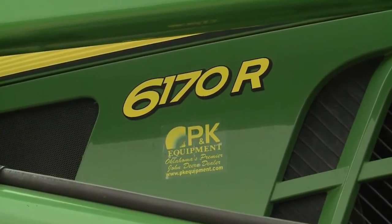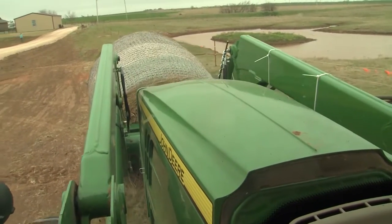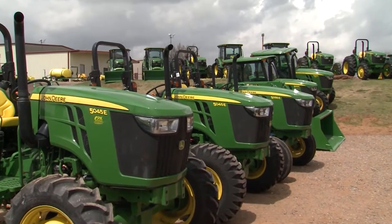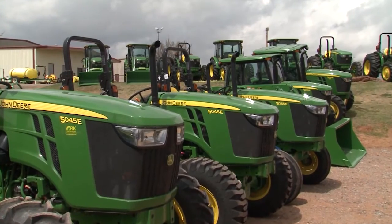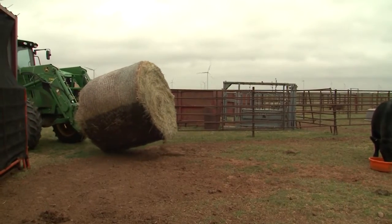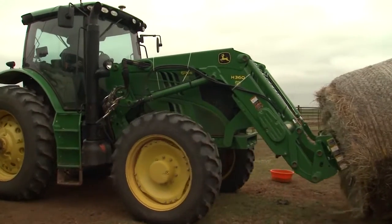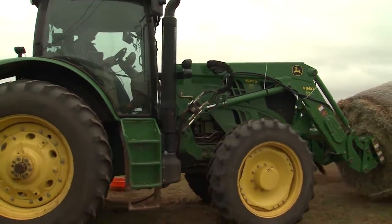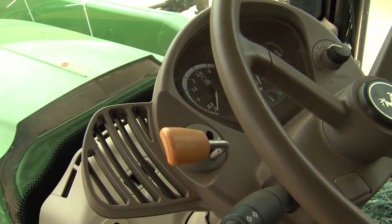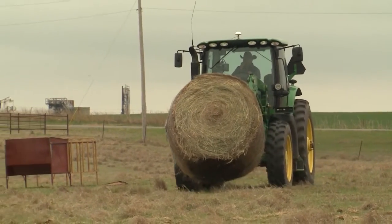We run a John Deere 6170R. We like it — it's maneuverable, gets into tight spots, and still has enough horsepower and is a big enough tractor to do our farming with. The most popular tractors for cattle producers are certainly the 5000 and 6000 series — those utility-sized tractors from 50 to 150 horsepower would be the most popular product many of these types of producers use in their daily operations. The features we like most on the 6170R are easy on and off with the loader and the simple forward-to-reverse lever shuttle, which makes it nice for unloading and feeding hay — you can go back and forth without having to switch all your gear shifts.